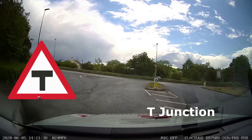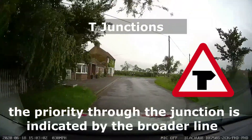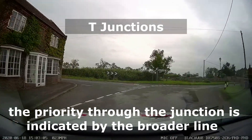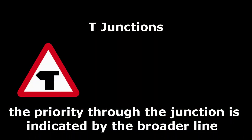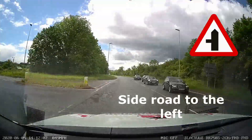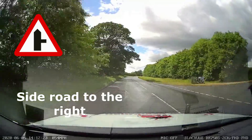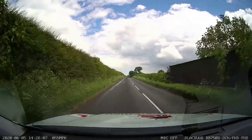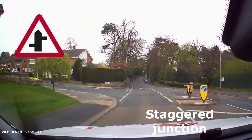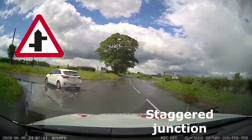Let's take a look at signs that tell us about junctions. A T-junction is the end of a road coming onto a main road. A T-junction can also show priority through the junction, indicated by the broad line. We also have side road to the left, side road to the right, and crossroads.